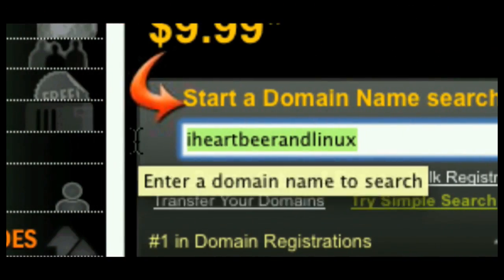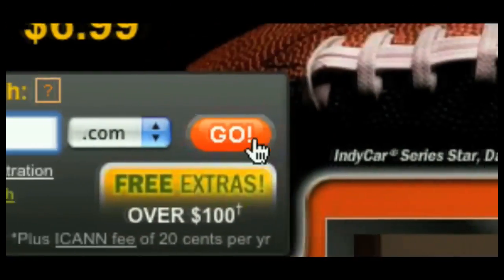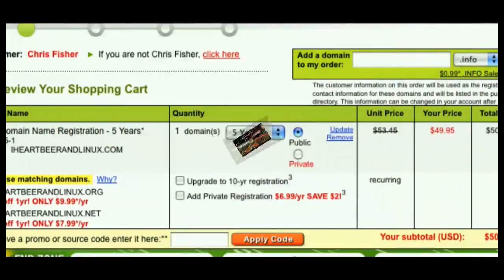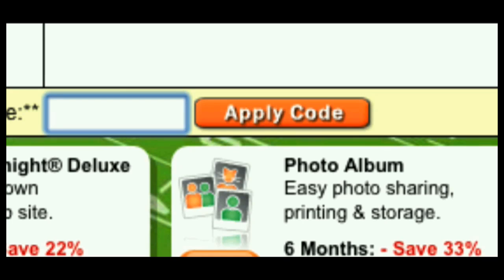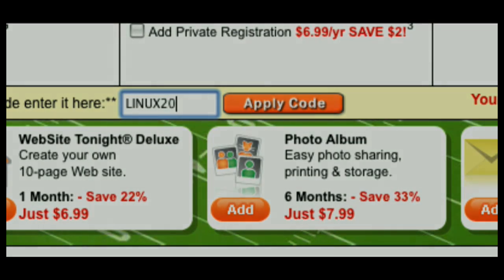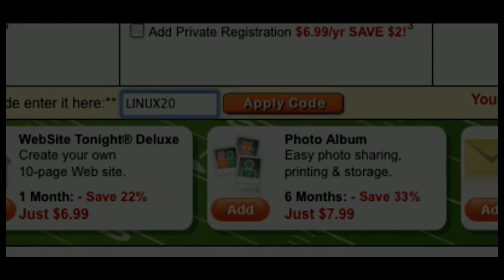This episode of An In-Depth Look is sponsored by GoDaddy.com, the world's largest host and domain name registrar. Domain names as low as $1.99, plus world-class hosting with unlimited disk space and bandwidth, do-it-yourself website builders, dedicated servers, SSL certificates, and so much more. Enter promo code LINUX20 at checkout and save an additional 20% off any one, two, or three year website hosting plan. Some restrictions apply — see site for details. Get your piece of the internet at GoDaddy.com.